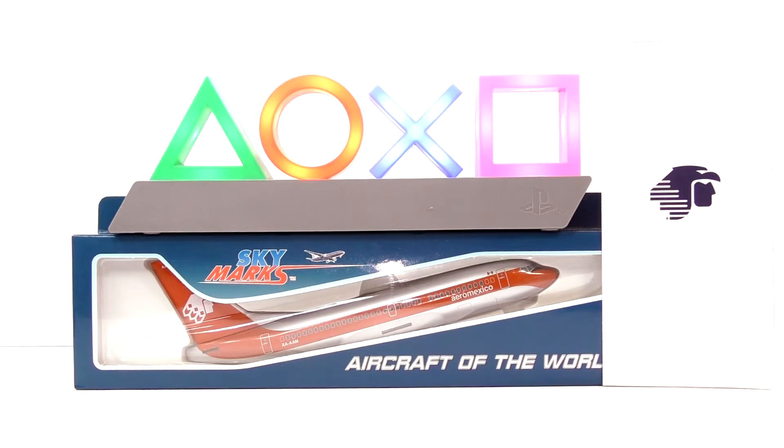So without further ado, let's open the box and assemble it, shall we? Ahora vamos a abrir la caja y a ensamblar las piezas. I'm doing this video in both English and Spanish at the same time, just to give you a heads up. Estoy haciendo este video en inglés y en español al mismo tiempo.